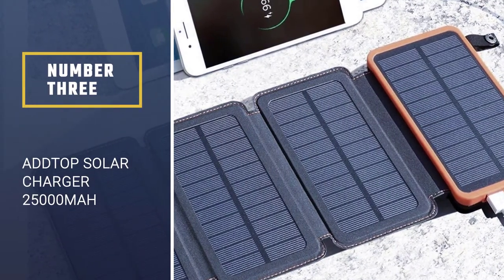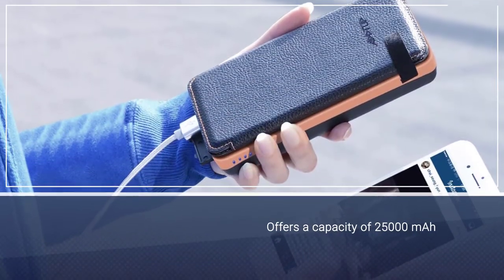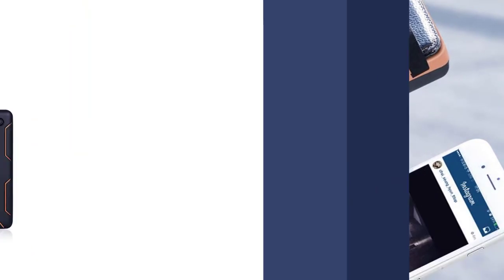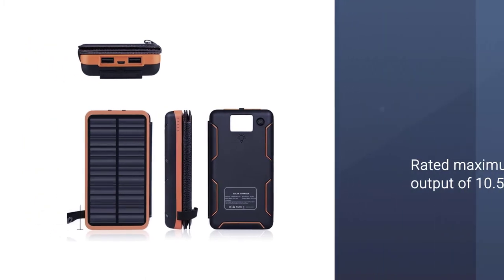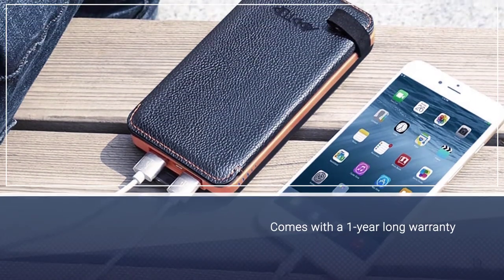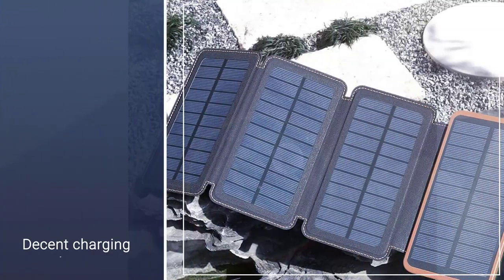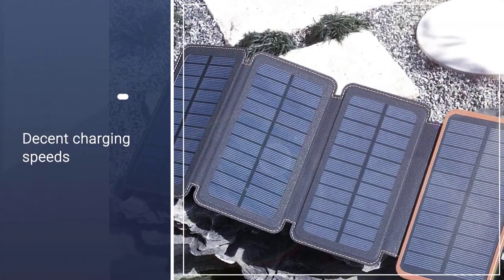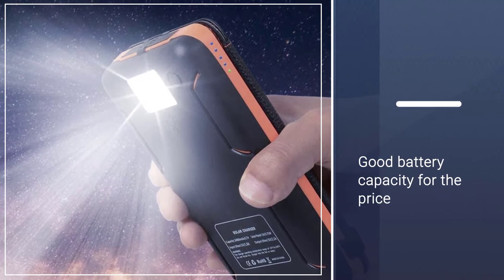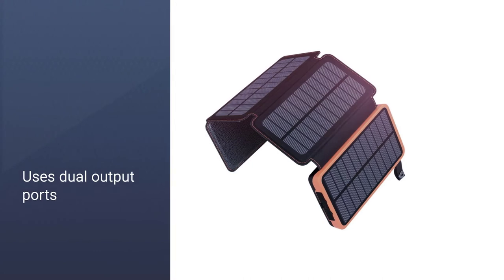Number 3: ADD-TOP Solar Charger 25,000 mAh Portable Solar Power Bank. With the ADD-TOP Solar Power Bank, you get decent capacity and performance without paying a high price tag. Starting with its power output, this solar power bank is rated at 10.5 watts, which is quite decent, if not the best. However, this one does not offer a wireless charging option. As for the charging capacity, it is rated at 25,000 mAh, which is quite decent for most users. You can get the most out of this capacity using the dual output ports offered by this solar power bank.